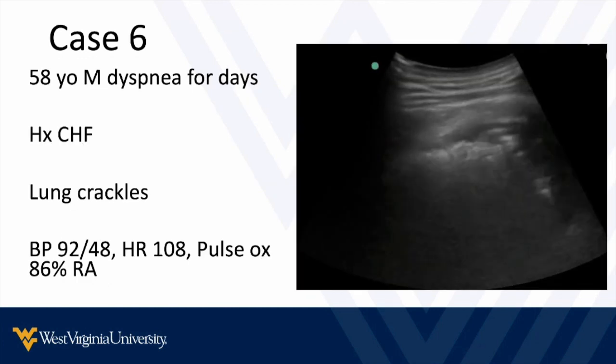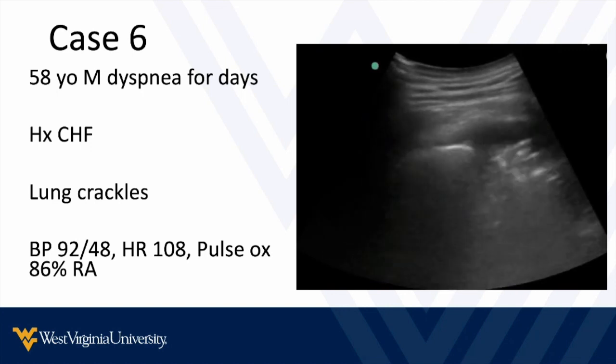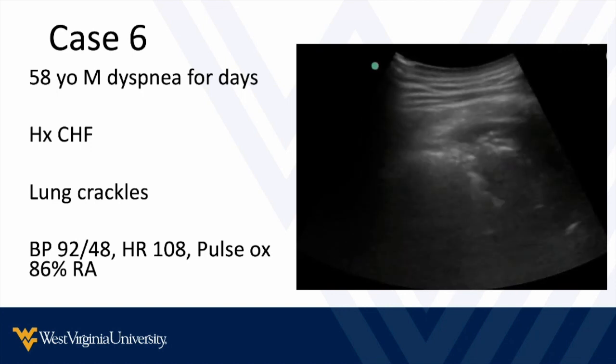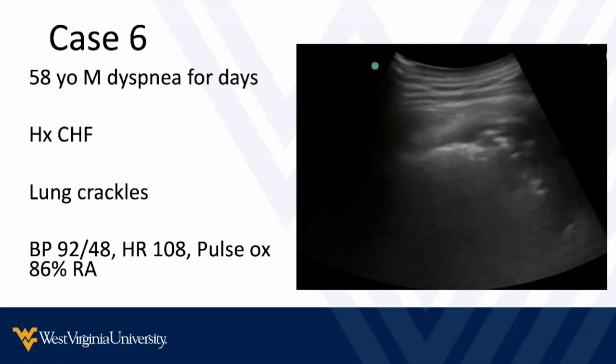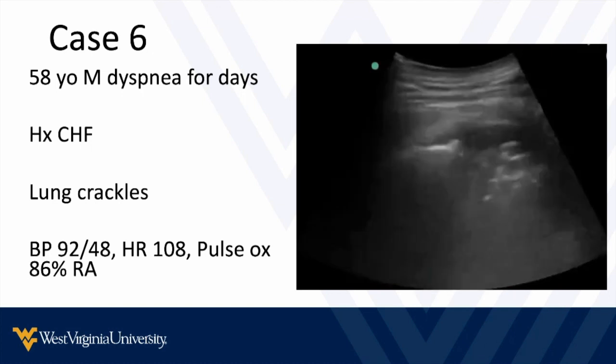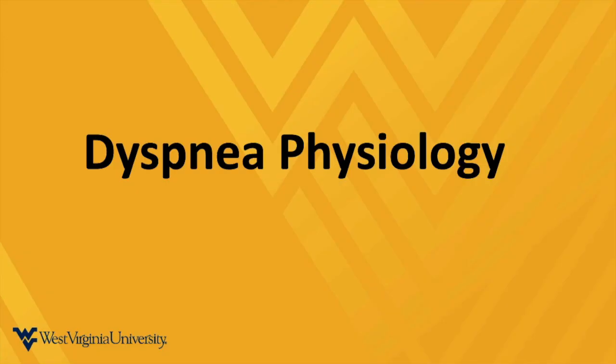A 58-year-old male with shortness of breath for a few days and a history of CHF has lung crackles on exam. Vital signs show a weak blood pressure, he's a little tachycardic and a little hypoxic. Now you've got this patient who's a little hypotensive, but maybe you're thinking you want to diurese — and that raises a conundrum. Ultrasound can help clarify this patient as well.